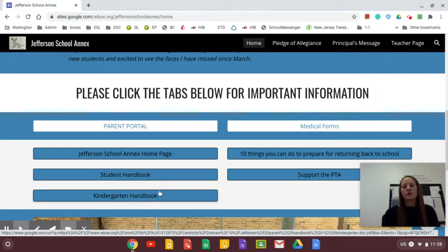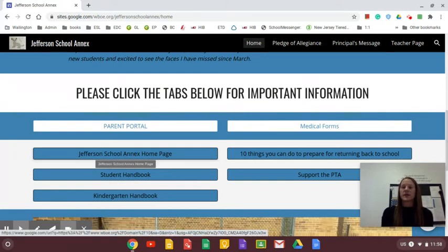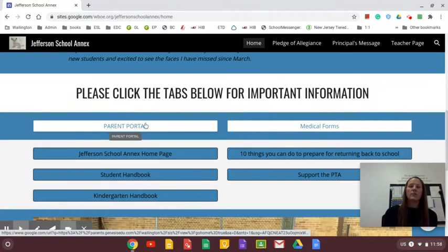Our kindergarten handbook and student handbook have supply lists and any information regarding uniforms, start times, and schedules. Our Jefferson School Annex home page is important because it gets updated monthly, so any information you need — including this presentation — will be on that web page throughout the whole school year.